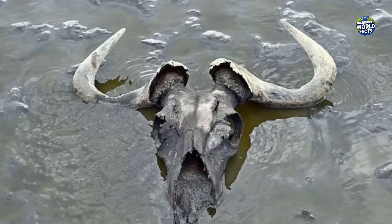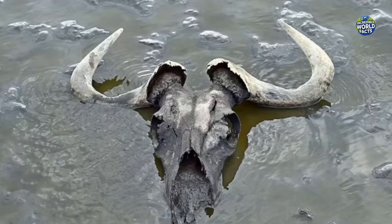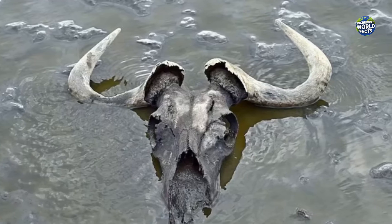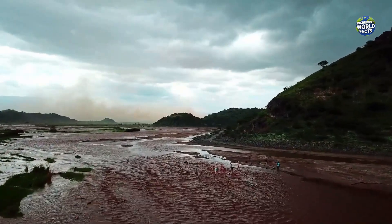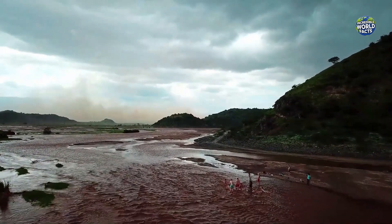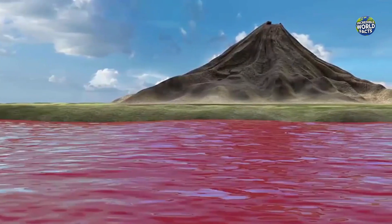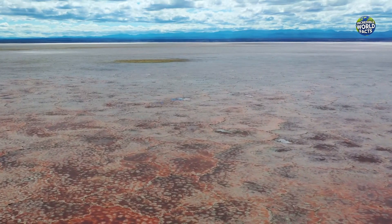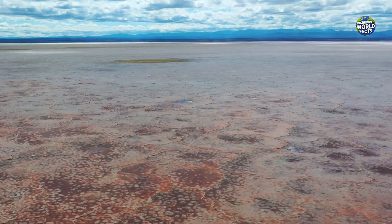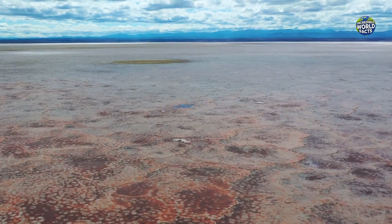But here's the spine-chilling part: animals that come into contact with the lake often die and are preserved in a state of petrification. The lake's mineral-rich waters calcify their bodies, giving them the appearance of being turned to stone.